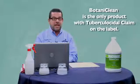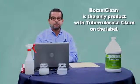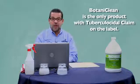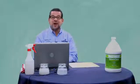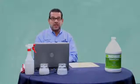And in the disinfectant business, as we say, the label is the law. So if it's on the label, it must live up to those claims. And once again, Botaniclean is our only product with a TB claim.